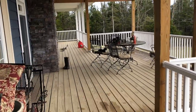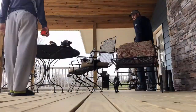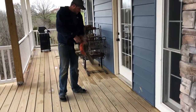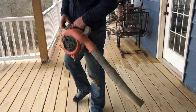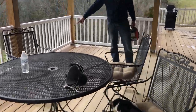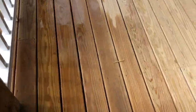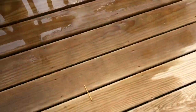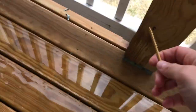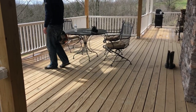Everything that's back here needs to come out so we can clean it, so we're just moving everything around. First thing he's going to do is use his leaf blower — he's going to blow all the dust and everything off, and then he pressure washes it. There's some screws there and there — this is from Levi. This kid loves finding screws and playing with them, and then he leaves them all over the place.